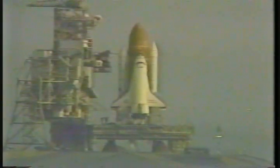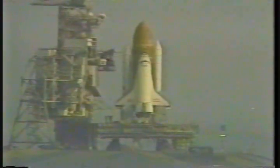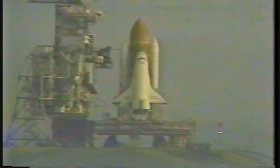Orbiter computers positioning vent doors to launch configuration. Coming up on a go to take over control by the onboard computers. We have a go for auto sequence start. T-minus 23 seconds and counting. Orbiter computers now in command of the countdown.